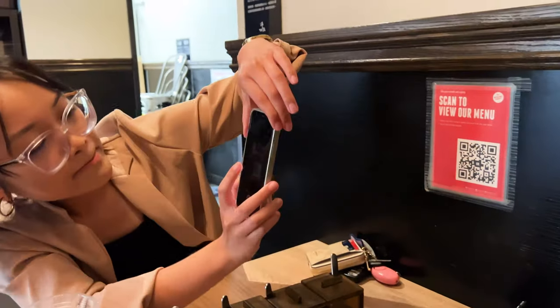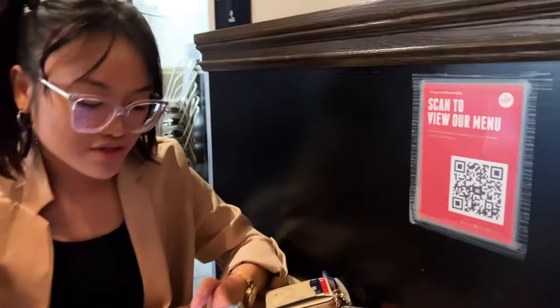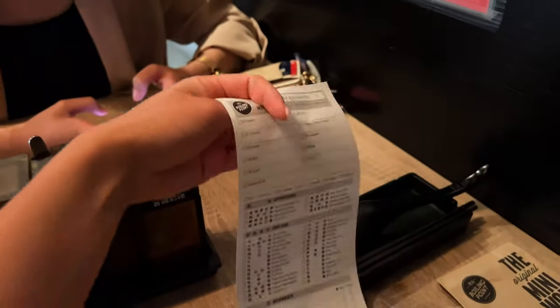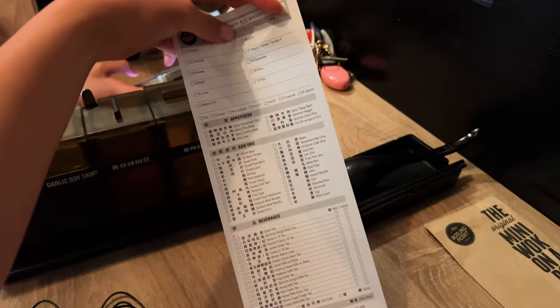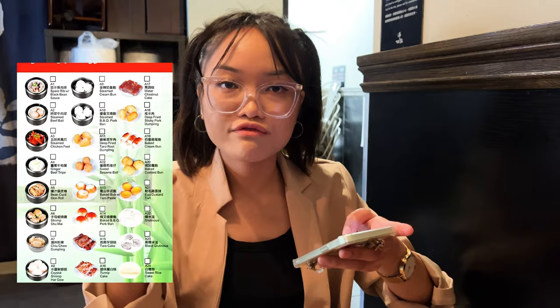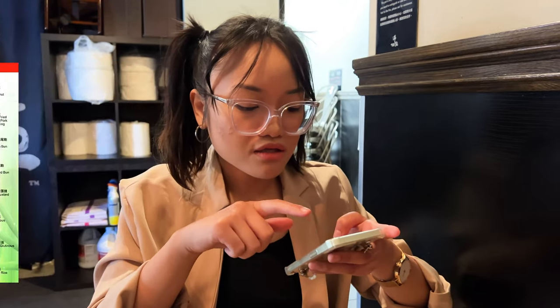We have a menu but the QR code does not work, so they gave us a paper menu this time around. It kind of reminds me of when you go to dim sum and check off what you want.